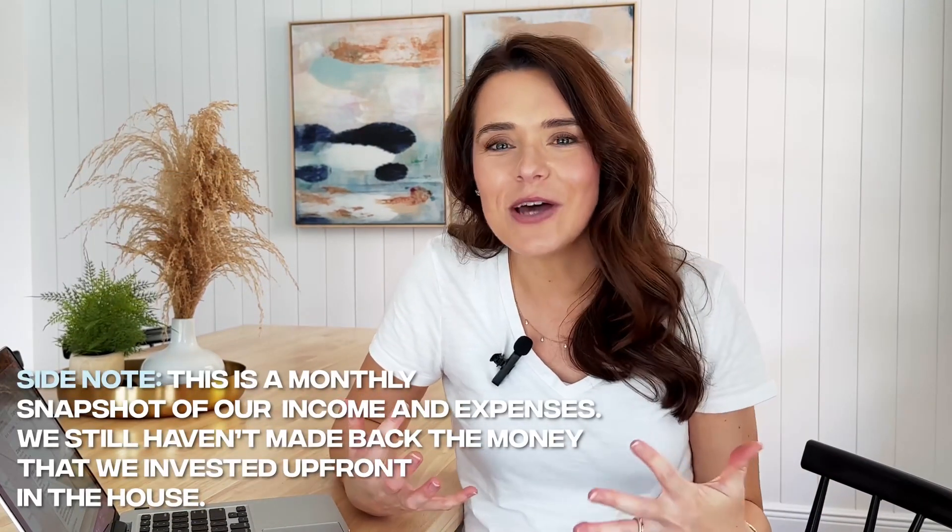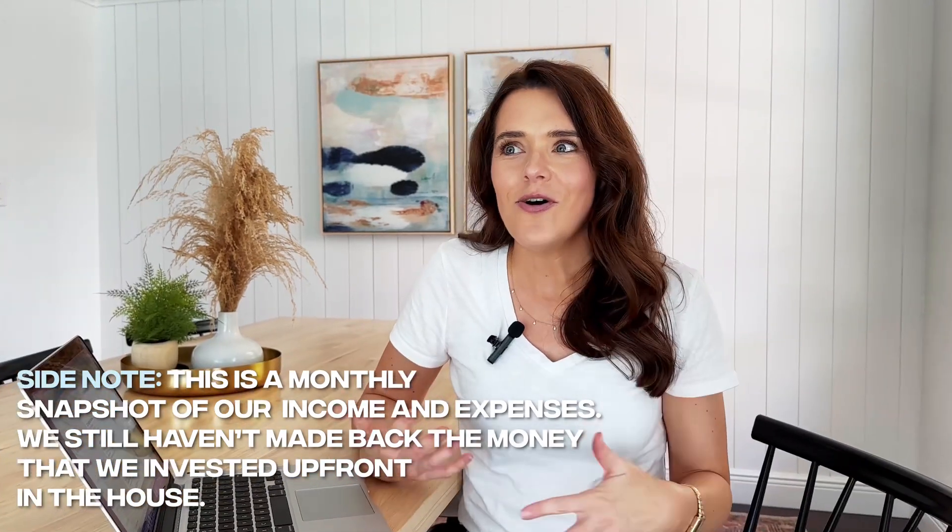So all in all, our profit — what we got to put in our pocket — was $3,563, which is so exciting. Because as you guys know, this was a lot of work to get up and running and it's been really fun, but it is a business. A business is supposed to turn a profit, and so it's been really exciting to see the strategy start to work.